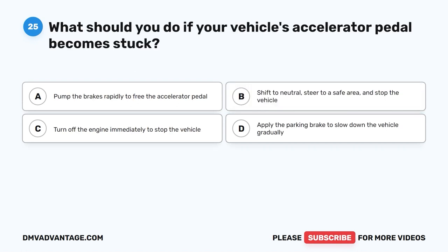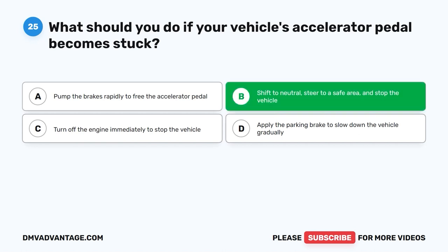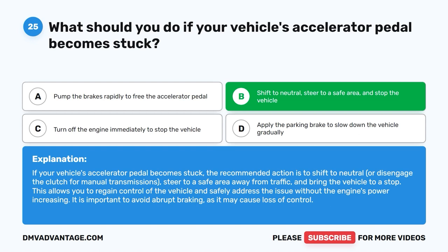Question 25: What should you do if your vehicle's accelerator pedal becomes stuck? A. Pump the brakes rapidly to free the accelerator pedal. B. Shift to neutral, steer to a safe area, and stop the vehicle. C. Turn off the engine immediately to stop the vehicle. D. Apply the parking brake to slow down the vehicle gradually. The correct answer is B. The recommended action is to shift to neutral — or disengage the clutch for manual transmissions — steer to a safe area away from traffic, and bring the vehicle to a stop. This allows you to regain control without the engine's power increasing. Avoid abrupt braking, as it may cause loss of control.